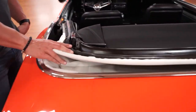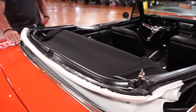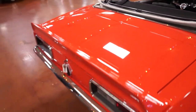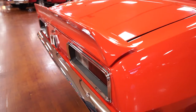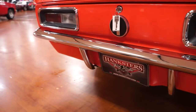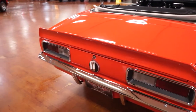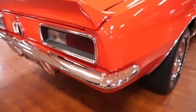The convertible top, by the way, is power. We will show the convertible top functioning on the test drive. Chrome around the convertible top looks newer. If I had to guess, this paint is less than five years old — real nice paint on the car. The deck lid fits nicely to the rear quarters and it does have a spoiler mounted to the deck lid, painted the same color as the car. Chrome around the rear taillights and the bezels look to be in good shape — no pitting, no rusting. Same thing with the rear bumper — no rusting around the bolts, no pitting, no flaking.